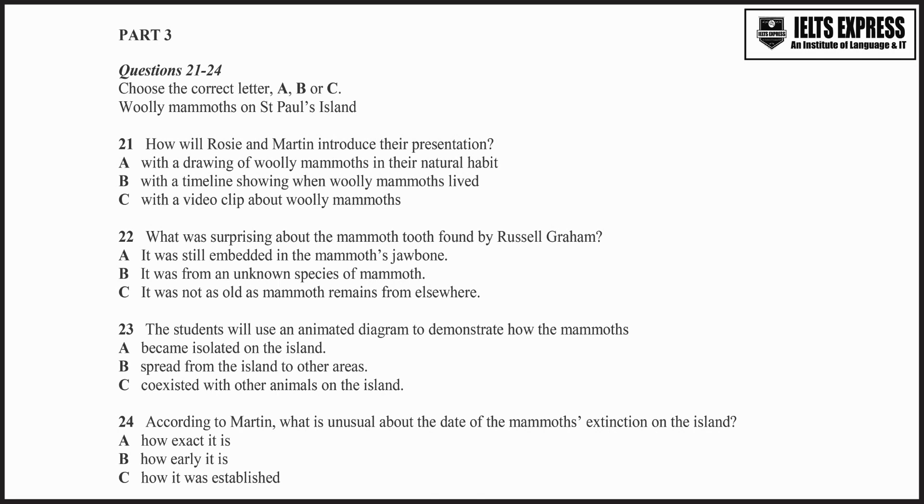Then you're describing the discovery of the mammoth tooth on St. Paul's Island in Alaska, and why it was significant. The tooth was found by a man called Russell Graham. He picked it up from under a rock in the cave. He knew it was special — for a start, it was in really good condition, as if it had been just extracted from the animal's jawbone. Anyway, they found it was 6,500 years old.